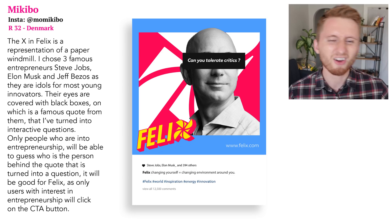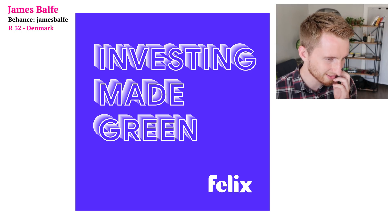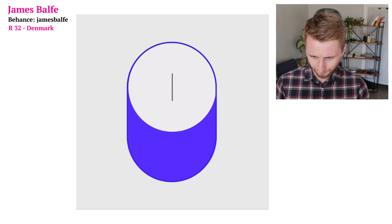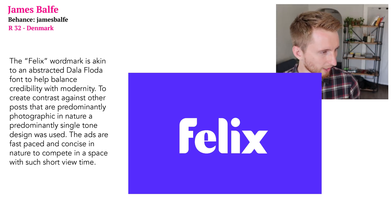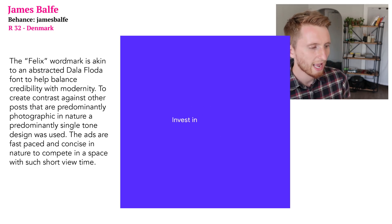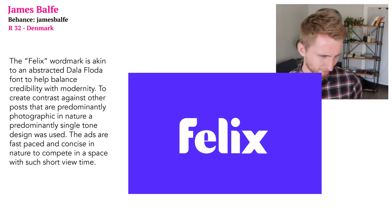Now let's see what James the Caribbean Sailor has for us. Here is James's logo — pretty cool. His Instagram ads include a static one: 'Investing made green,' plus two videos: 'Invest in your future, our planet — Invest with Felix' and 'Make the switch.' Both videos are clean. James says the Felix wordmark uses an abstracted dollar-floda font to balance credibility with modernity.